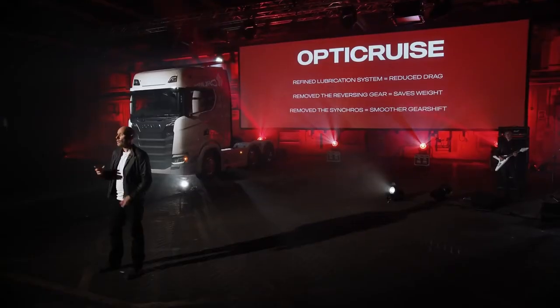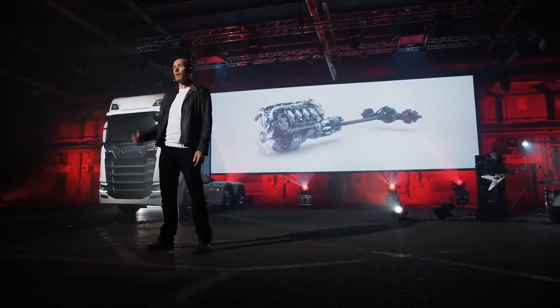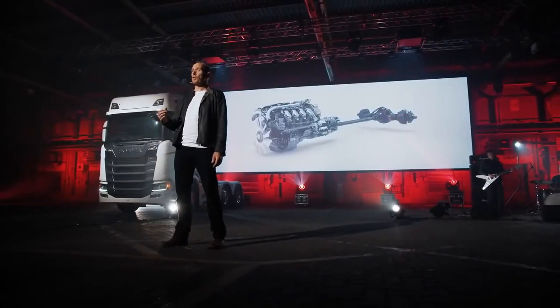Very interestingly, the changes to the lubrication system allow drain intervals to be extended to up to 1 million kilometres, which has obvious total operating economy benefits. The all-new Scania V8 range is a major mechanical update affecting a large section of the overall drivetrain. The revisions are meaningful, have been years in development, and with up to 6% potential fuel saving, the V8 makes as much economical sense as it does emotional.